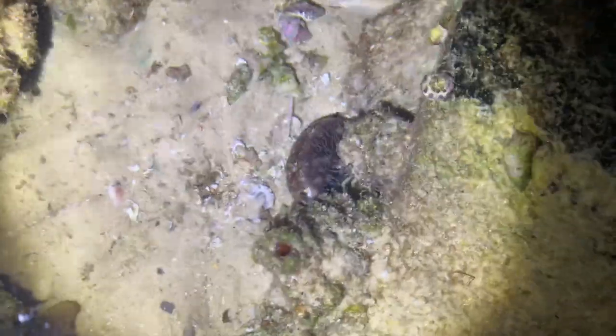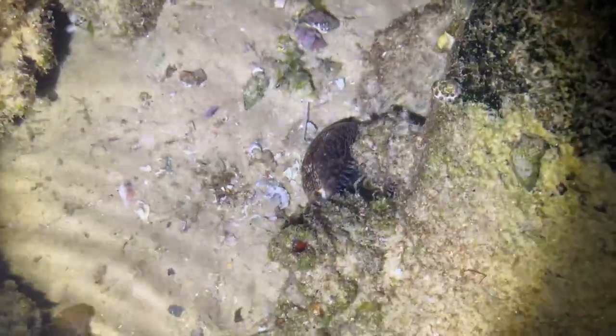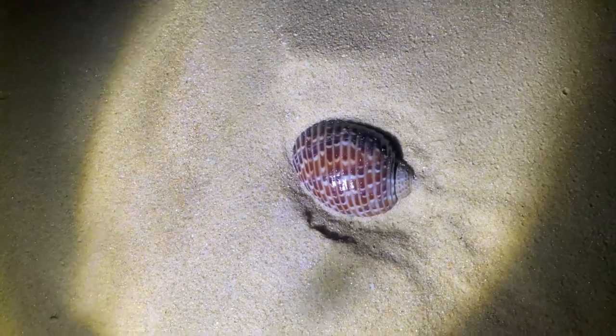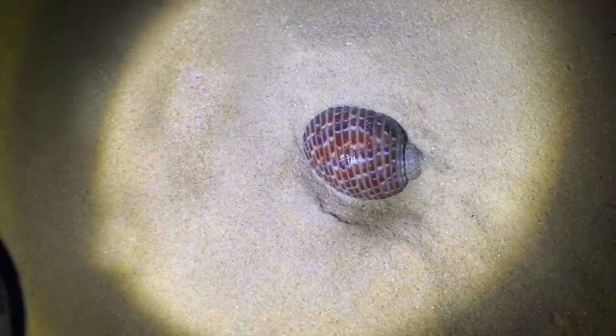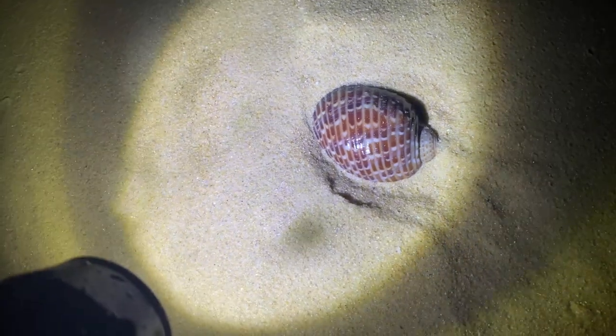Comment down below if you've ever found a grape cowrie, and drop a like for this Arabian cowrie. I'm going to get the GoPro out so you guys can see a better shot. Do you see that? That is a partridge tongue! Oh my goodness, I cannot wait to lift this up.